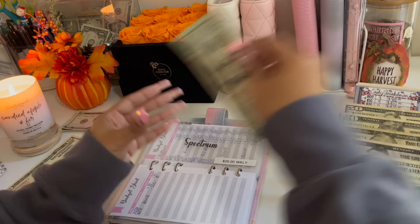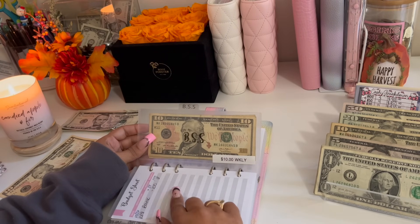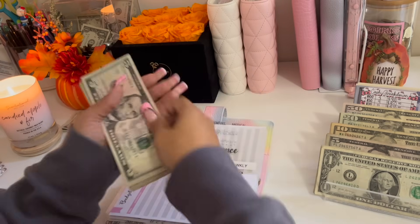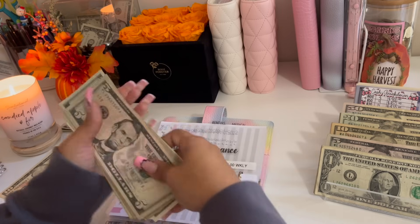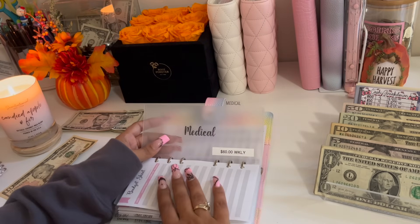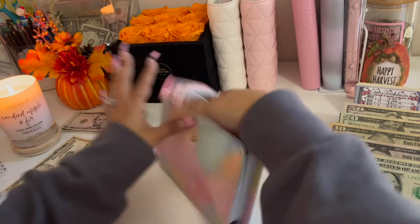Spectrum is getting $25 — a $20 and a $5. BSS is fully funded, but I'll be putting that into the bank at the end of this month because it's due in December, and then we'll start stuffing it again in December. Renter's insurance is getting $5, bringing it to $75 in renter's insurance. Medical is going to be receiving $60 — a $50 and a $10. And that is it for my bills this week.